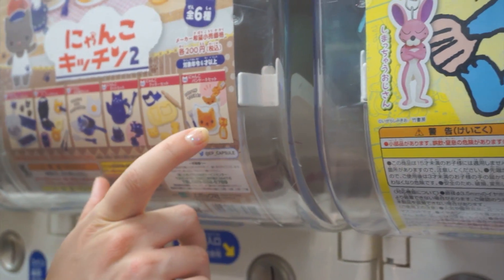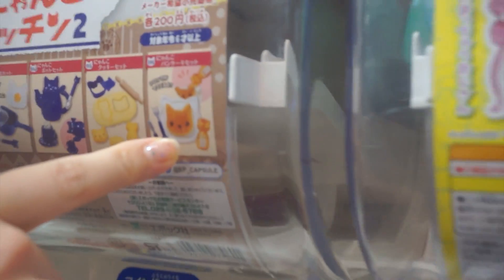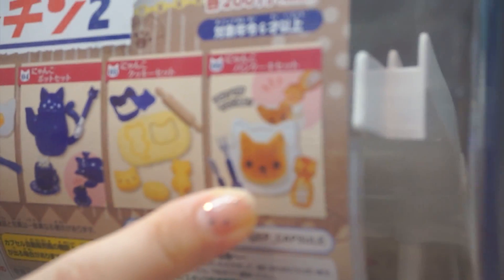Oh it even comes with a cute little maple syrup thing — can you see that? Oh my god, oh that's so cute!